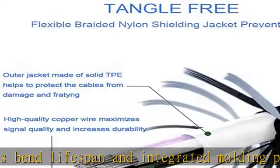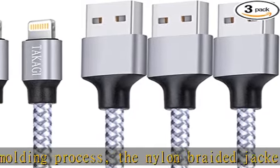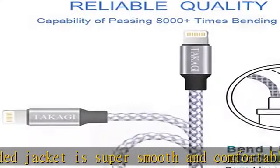Perfect lengths — perfect 6 feet extra long iPhone charger cable to free up your charging time. No more being stuck to a wall socket. Ideal for using at home, in car, and office.